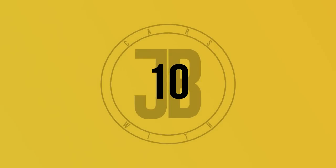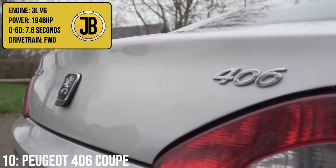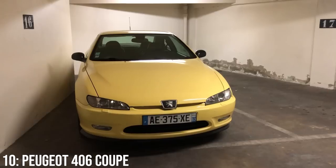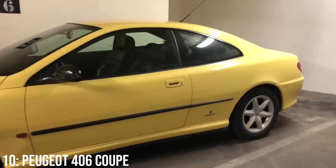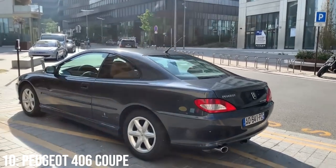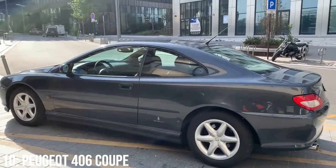I love the Peugeot 406 Coupe — it's a stunning cruiser which comes with a 3 litre V6 engine producing 194 brake horsepower, getting you to 60 in 7.6 seconds. You're not fooling anyone with a Peugeot but this car is genuinely very cool, designed by Pininfarina, the famous Italian design house responsible for some of the most beautiful cars to have ever existed. It comes on the same platform as the saloon and estate but with modifications to make the ride feel a bit more luxurious.